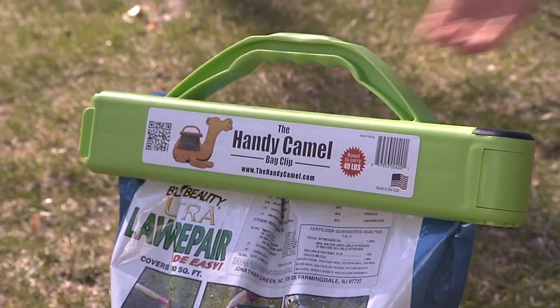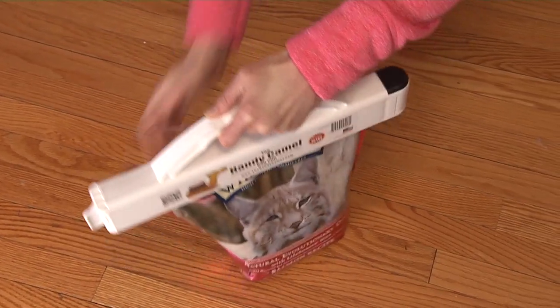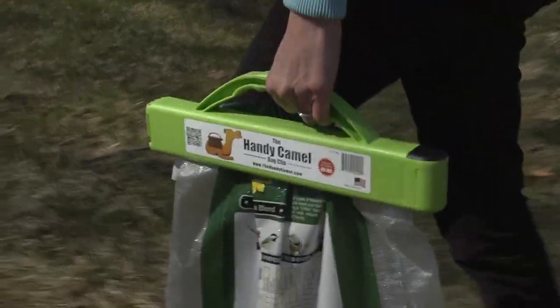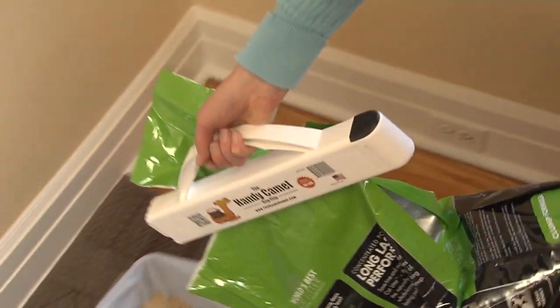This Cool Tool seems like the ultimate spin on a chip clip. It's called the Handy Camel and it clamps bigger bags shut to prevent things from getting out or in. There's also a handle for hauling anything up to 40 pounds, from gardening or home improvement supplies to food for you or your pet.